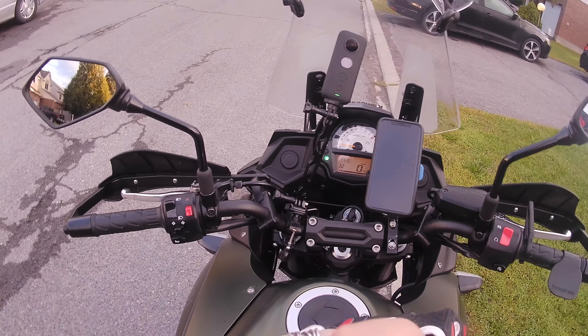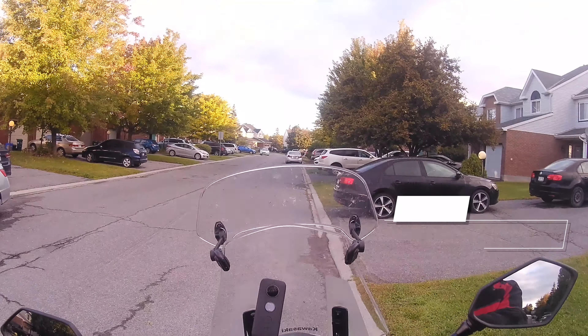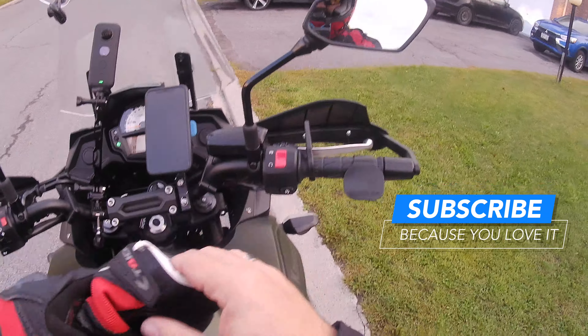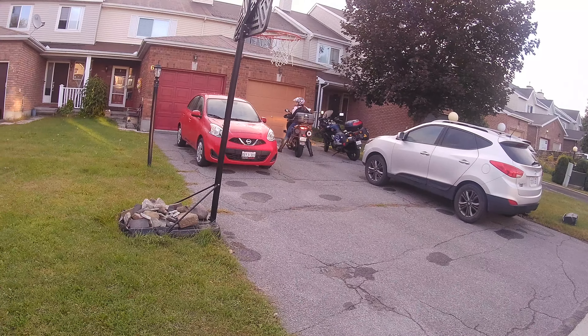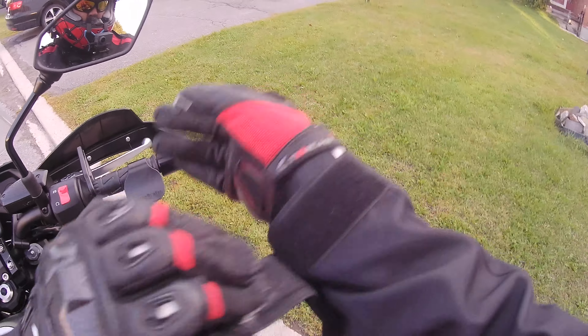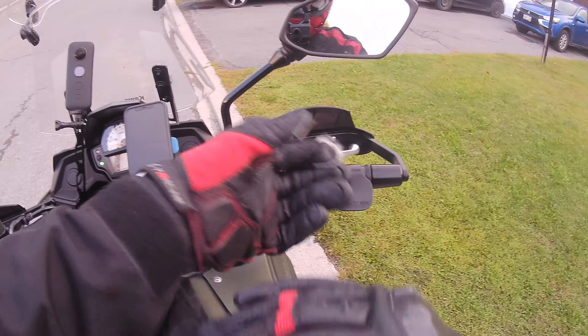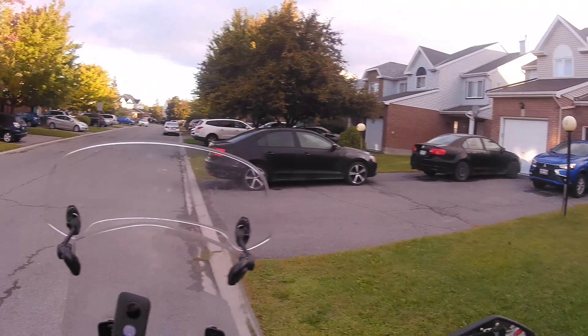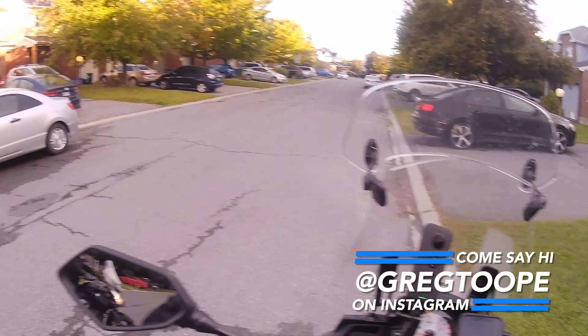Alright guys, so we are on the new Kawasaki Versys — well, it's new to me. It's a 2018 in matte green, which is really what drew my attention to it. If you look back there you can see my old Suzuki V-Strom 1000, which I'm coming from. This bike definitely has less power than that, but things like fuel economy and my insurance — fuel economy is going to go up huge, and my insurance actually went down because the CCs dropped, which was excellent.